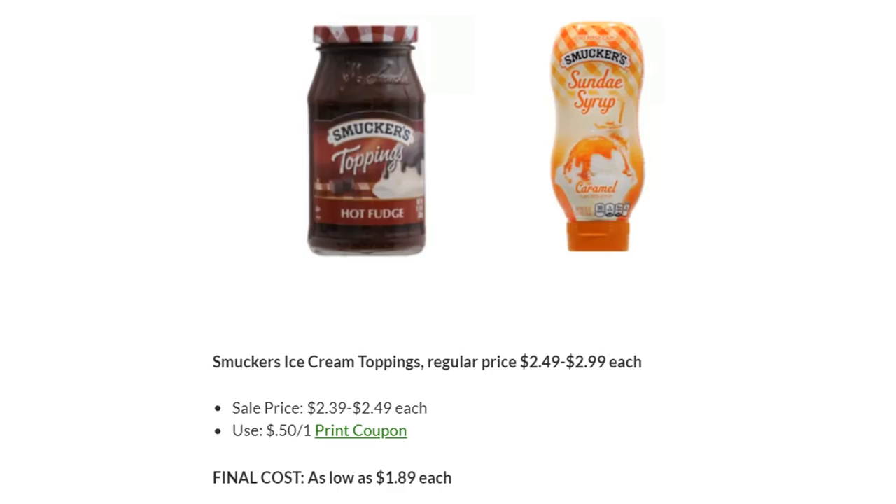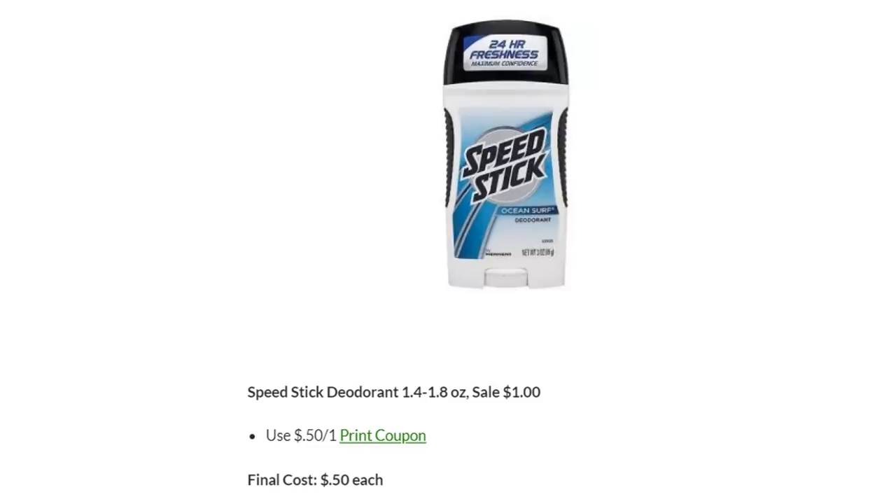Who is ready for some ice cream this summer? Smucker's Ice Cream Toppings are regular price $2.49 to $2.99, but on sale this week as low as $2.39 to $2.49. Use the 50-cent off one printable coupon — final cost is as low as $1.89 each. Speed Stick Deodorant is on sale for $1 this week. There are 50-cent off one printable coupons from their website, making these just $0.50 each.